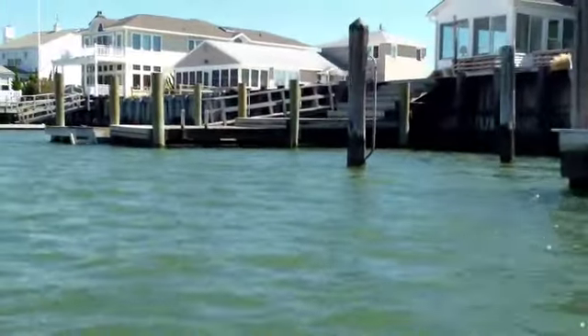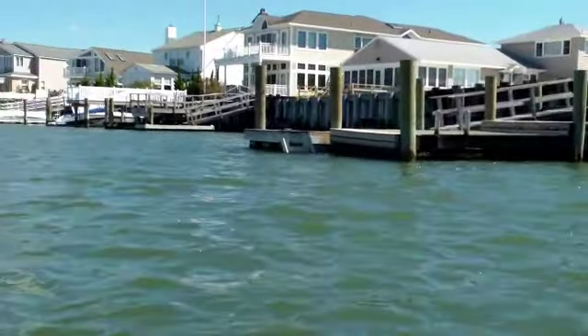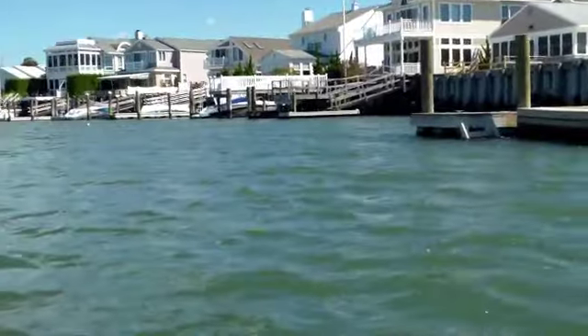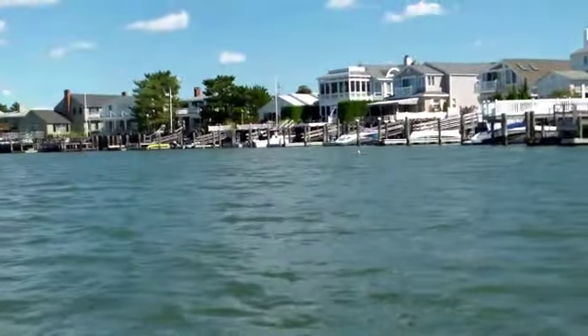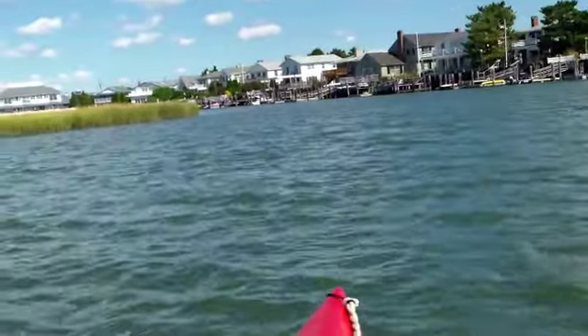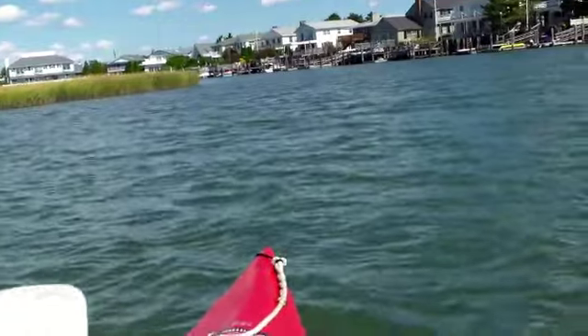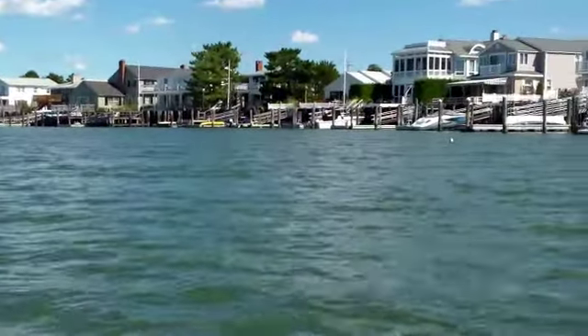It's a lot of fun kayaking when you just sit here and don't have to do anything. We've been out here about an hour, so it's a nice relaxing time just to sit back and enjoy the view. We're at the southern end of Stone Harbor, heading back to the place we're staying.